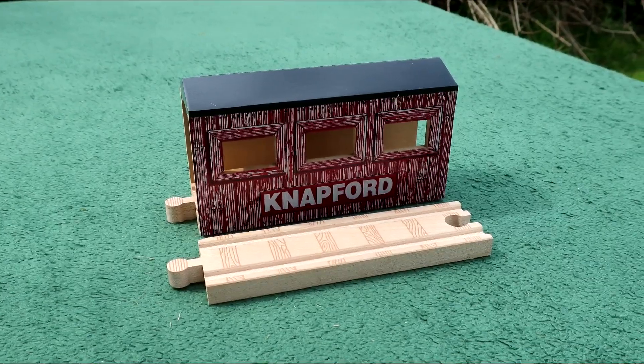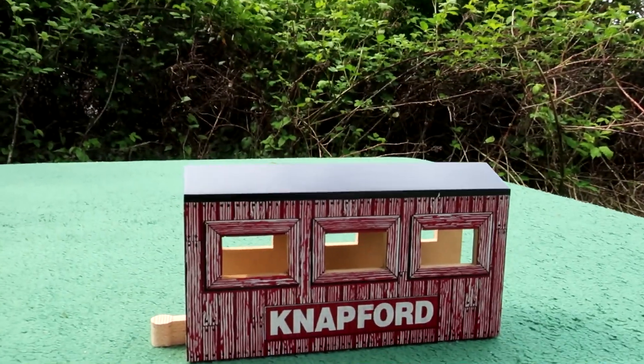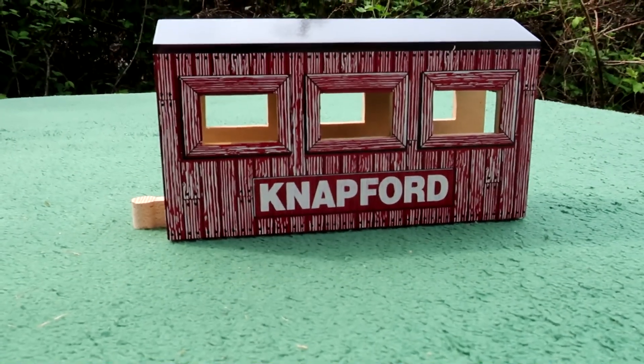The bridge piece is 6 inches long. It has a painted black roof, three open windows on each side, and decals that look like wooden boards with a sign that reads Knappford.